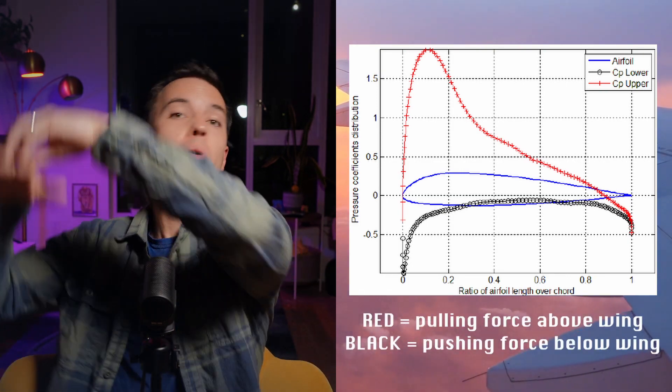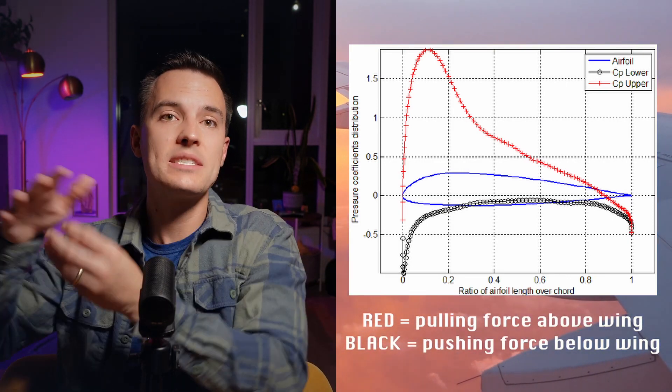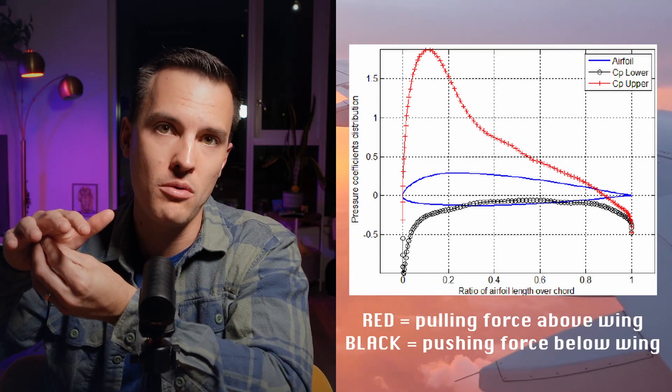Most of a plane's lift comes from a pulling force on top of the wing, as opposed to a pushing force from below. And no one can simply explain why.